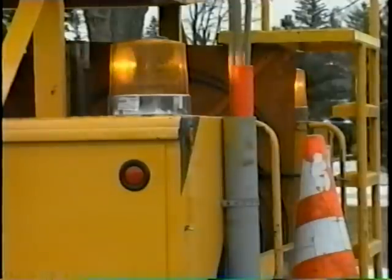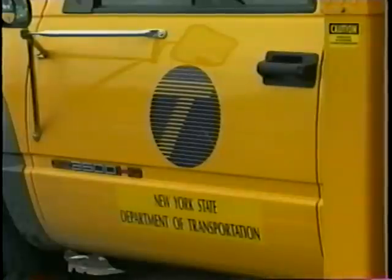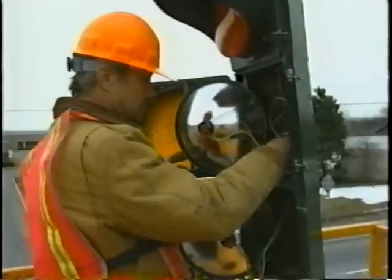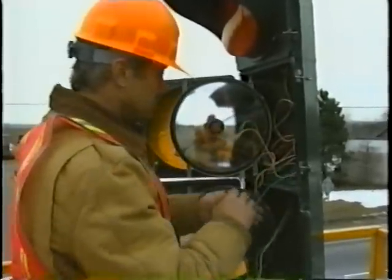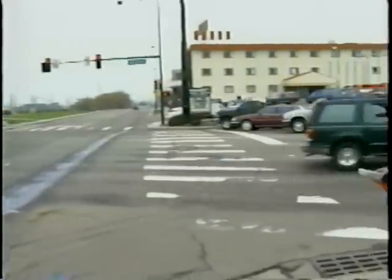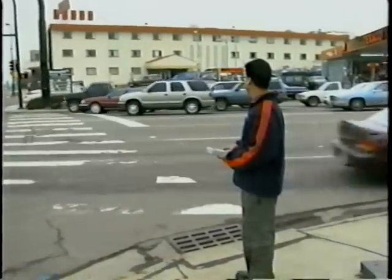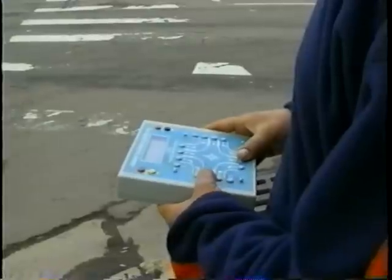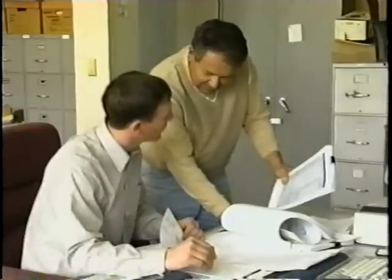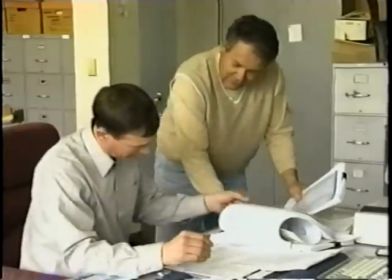Now let's talk about the traffic signal management techniques that you can use. Some of these techniques include removing unneeded signals, which will both improve traffic flow and reduce maintenance costs. Another technique involves studying the signalized intersection to produce a new timing plan that will more efficiently use the available time, and developing additional signal timing plans to account for changes in traffic flow for different times of the day or days of the week.